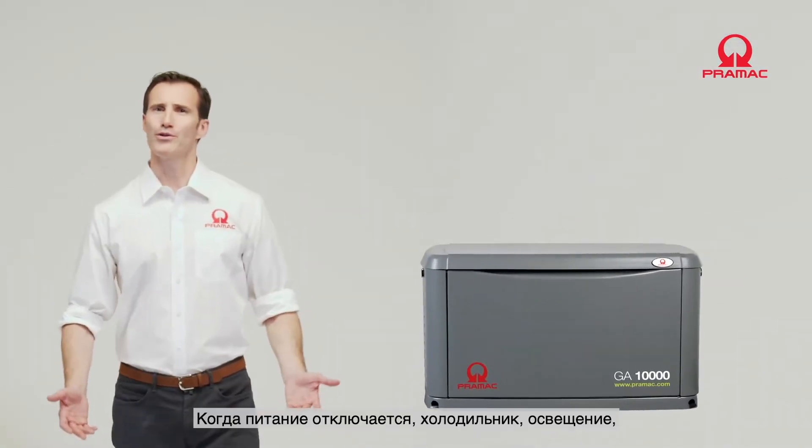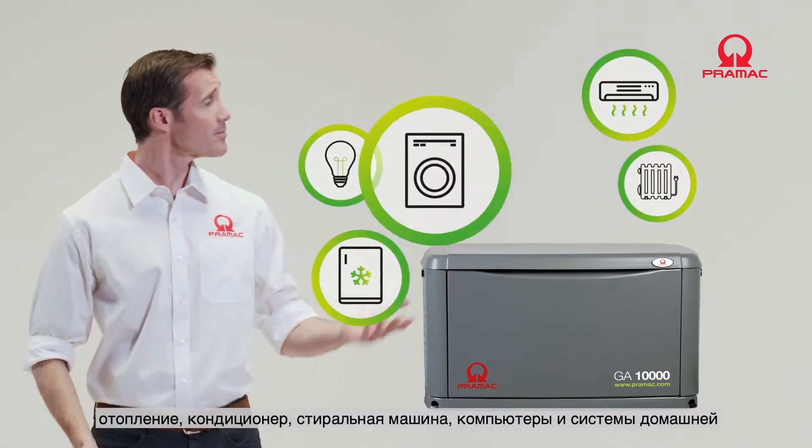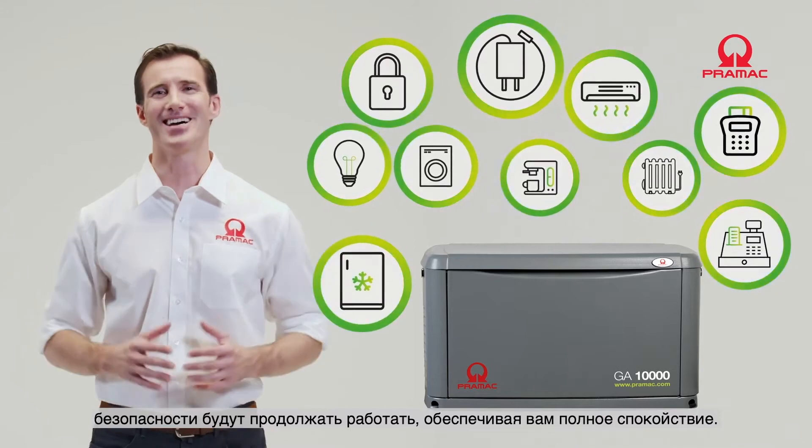When the power goes off, your refrigerator, lighting, heat, air conditioning, washing machine, phone chargers, and home security systems will continue to function, giving you total peace of mind.